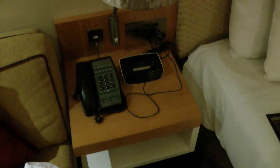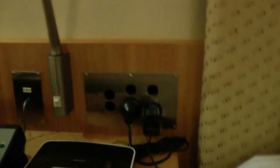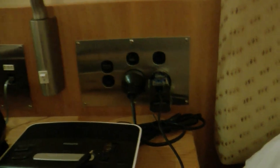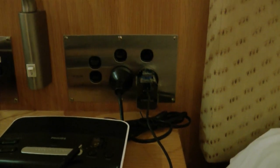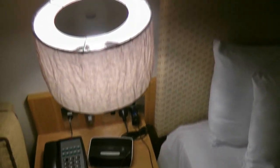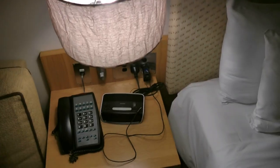Moving on to the bedside area — the plugs are the same as in Australia, that three-pronged plug which is exactly the same. The bedside lamp itself is probably bright enough for reading, but if it's not, you can switch that additional light on as well.